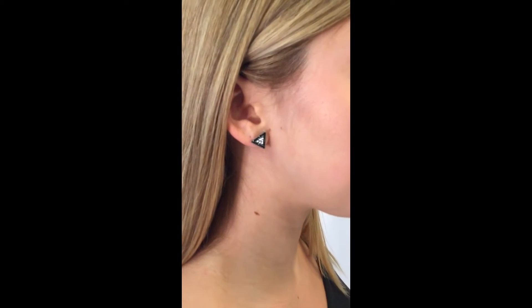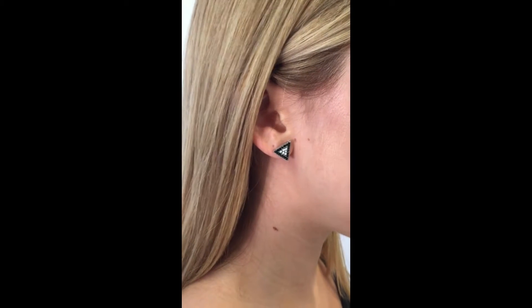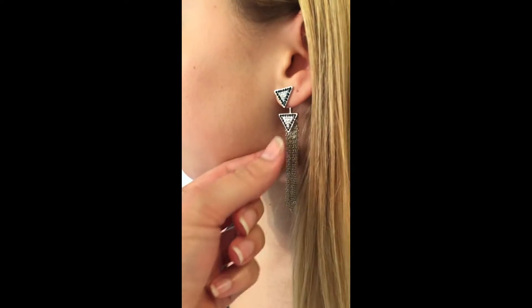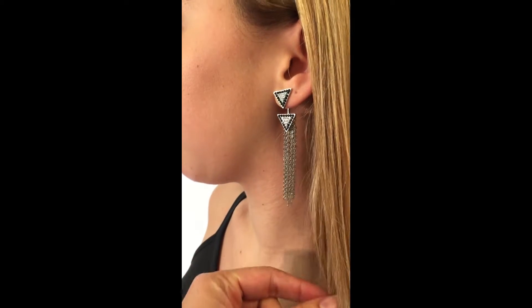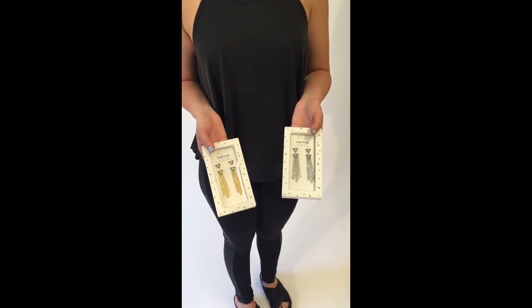Brianna is wearing one of our newest designs — it's absolutely stunning. Right now she's wearing it as a triangle stud, and on the other ear, the same earring with a dangled tassel on the bottom. Very versatile — you can wear it both ways. It comes in two colors, silver and gold, and in a fabulous gift box.